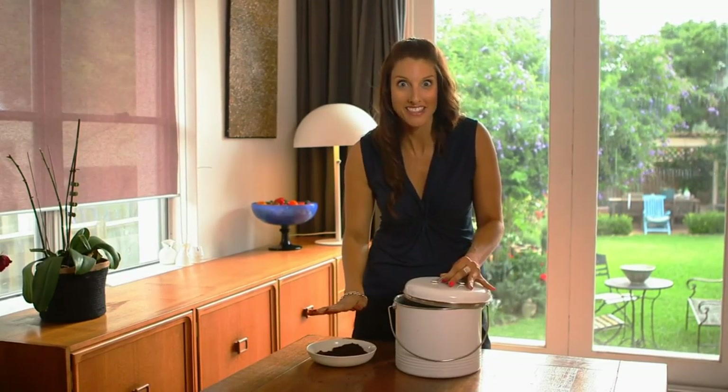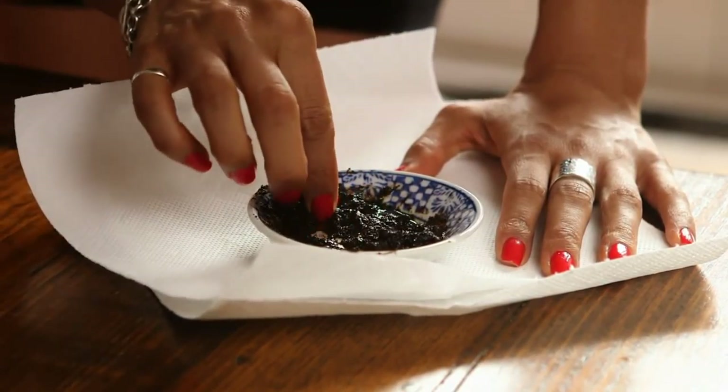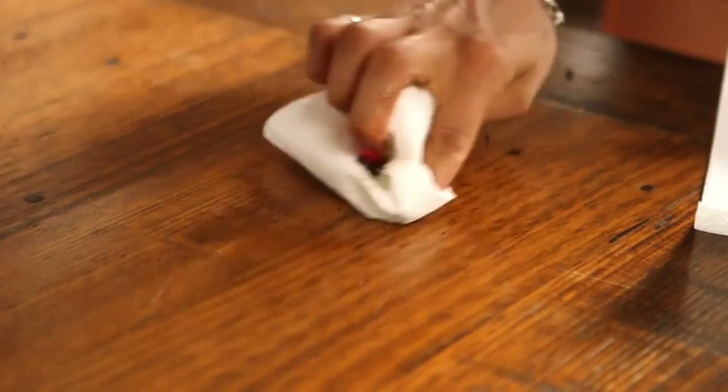How about this? Any nasty scratches on your furniture? It's easily fixed. Mix up a paste of coffee grounds and olive oil and apply to the area. Let the paste dry, then gently buff over the top. You may have to do this several times to match the colour.